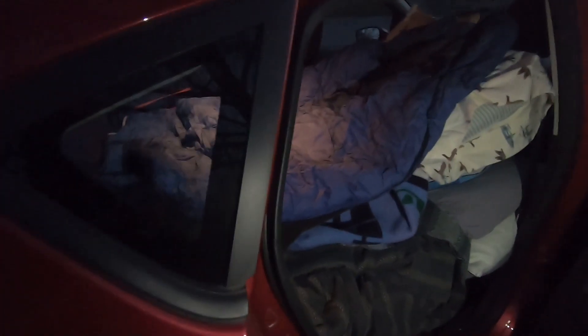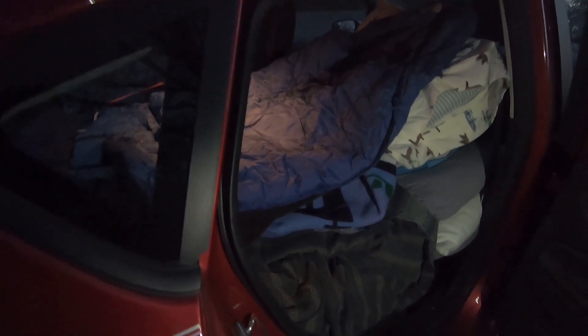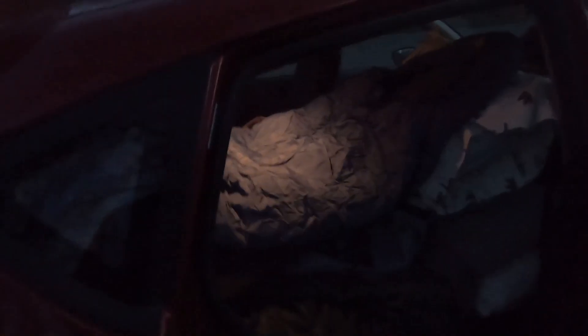I have pillows here, the actual sleeping pad, another pillow down here, and my cooler is actually what's propping everything up underneath. I don't really need the cooler tonight because it's frigid out — that's basically the setup.